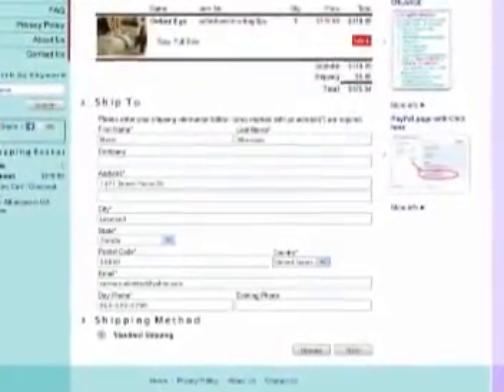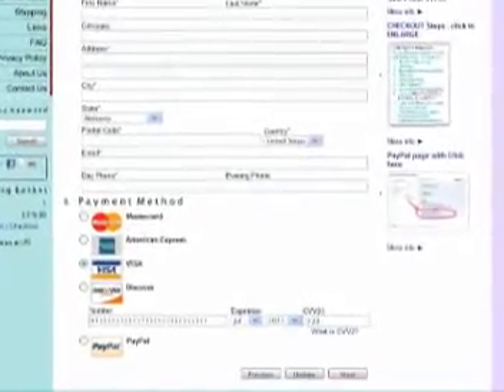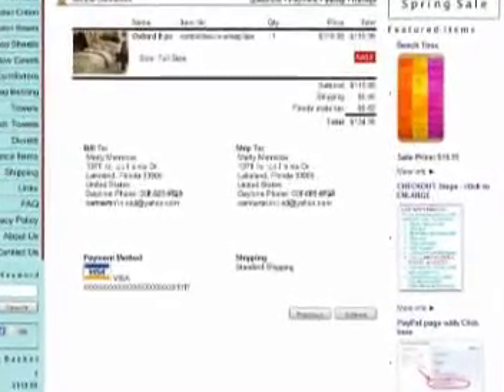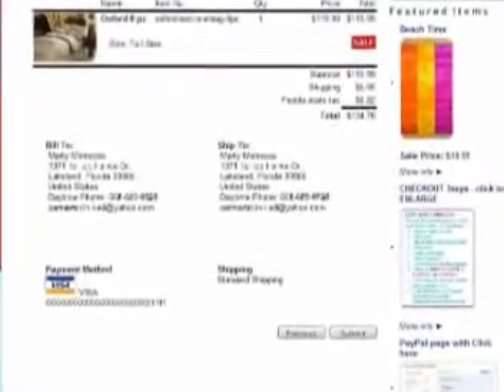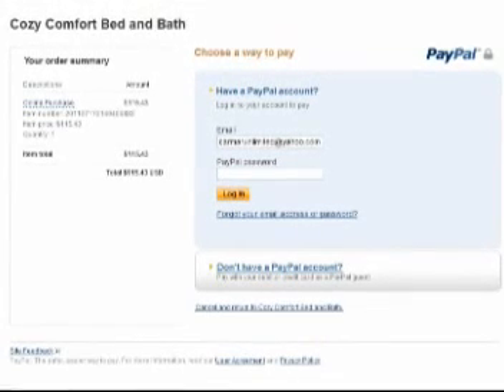First, you start off with your typical web page order forms. Fill these out, then confirm your information on this page. Click submit and you'll be taken to the PayPal page, which is what we're using to process credit cards.